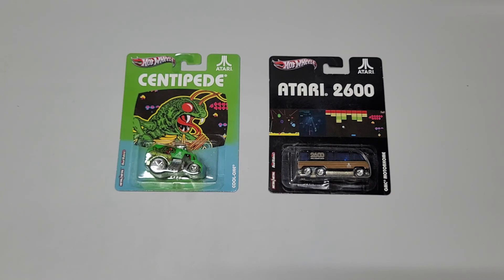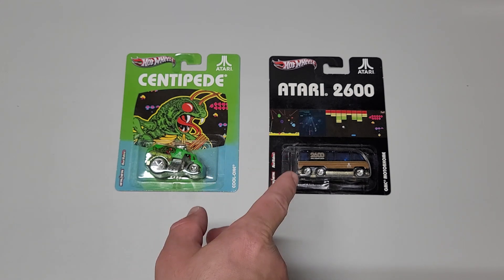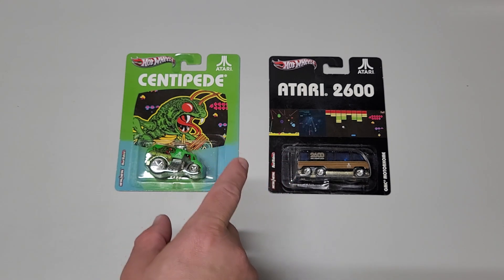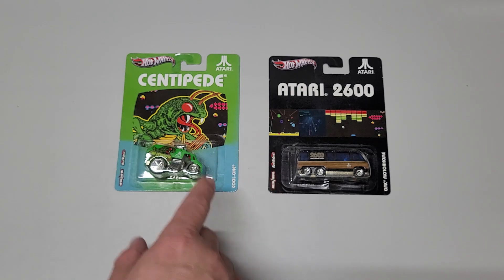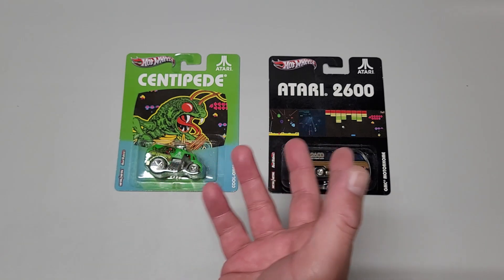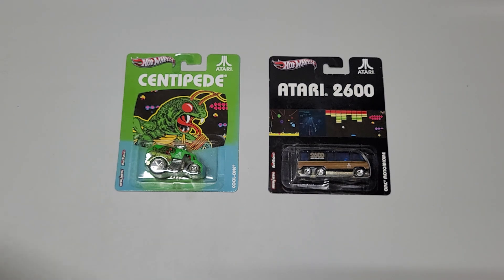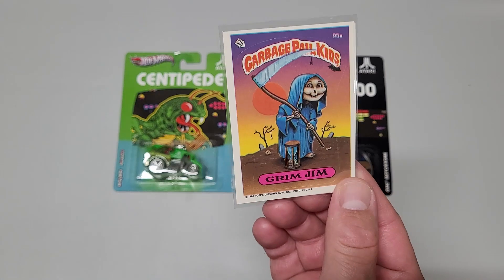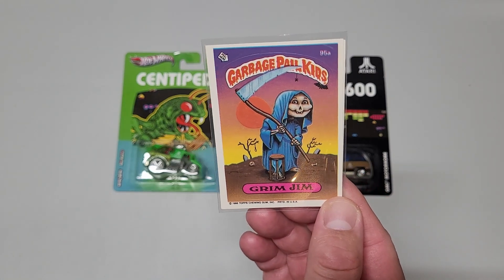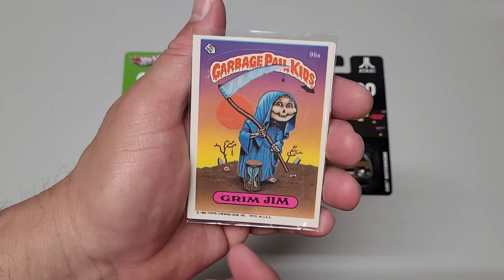Speaking of sellers, I should also give a quick shout-out to the seller for these two items that I got off eBay. His eBay profile name is Mike's Treasures, and I'll put a link in the description if you want to check out what he has for sale. He's got Pokemon cards, baseball cards, and of course Hot Wheels and collectibles. Pretty nice guy — I didn't ask for anything special, but he gave me a nice little note with the purchase and included something I was not expecting, just a nice little token of appreciation, as he said in the note that he wrote me.